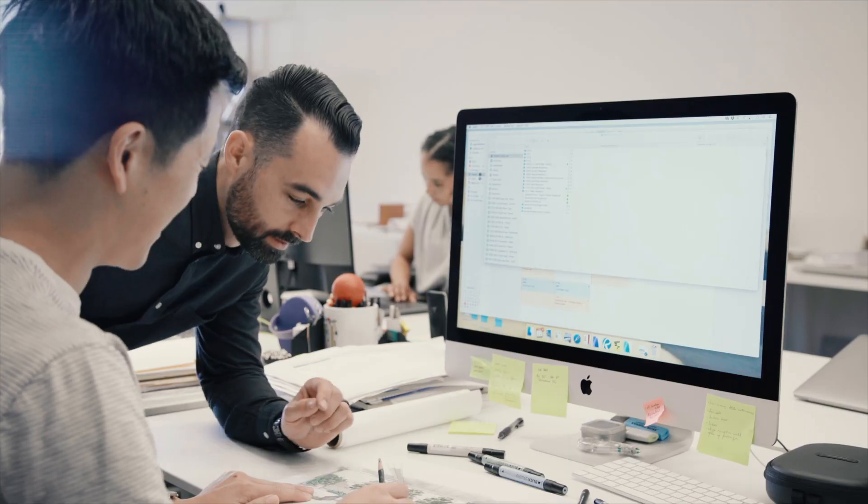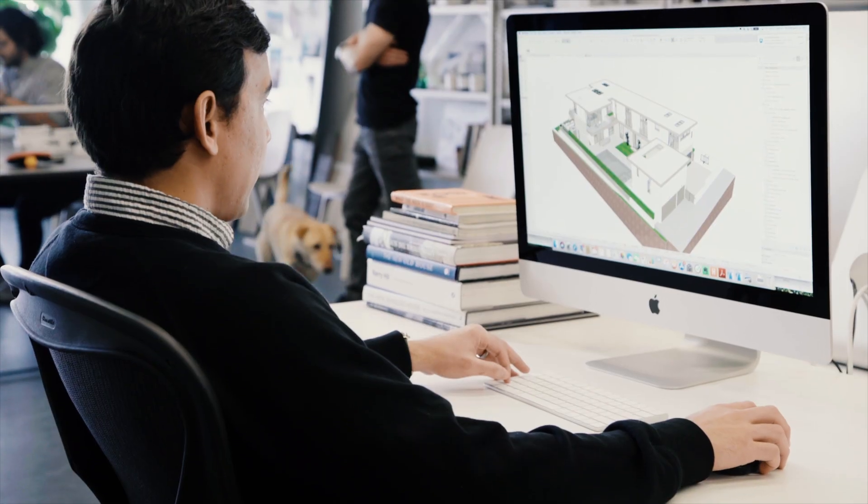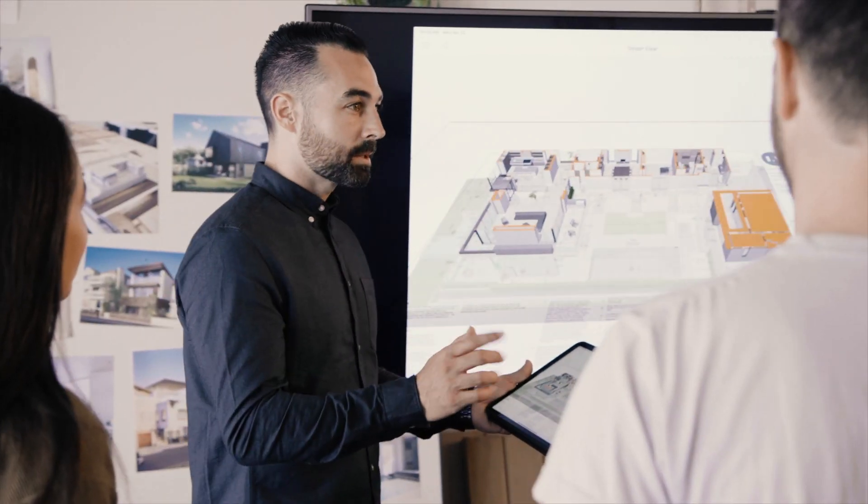We have a small team and we do a high volume of projects and each one of those projects receives a high degree of investment. And the secret to that is the technology that we use — our design platform and the process that we use to document the architecture — that enables us to go very far with a small team.